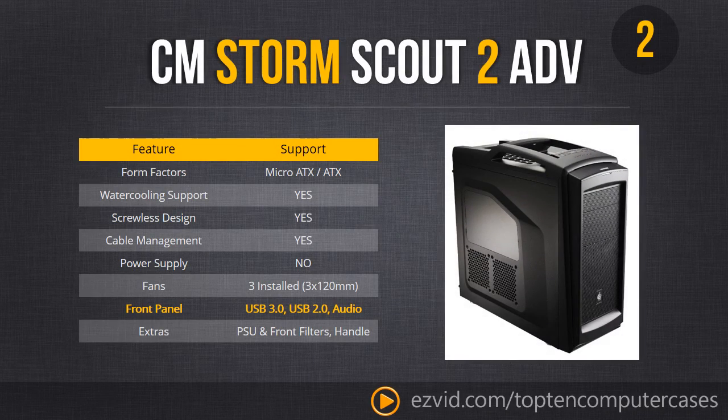Number 2 is the Cooler Master Storm Scout 2 Advance. Boy does this case come with a lot of features. Right away you can see that big steel-reinforced handle on top — you can just pick it up by the handle without worrying about it breaking. Trust me, they weren't going to make it cheap. Pick your case right up and you can be on your way to the LAN party.